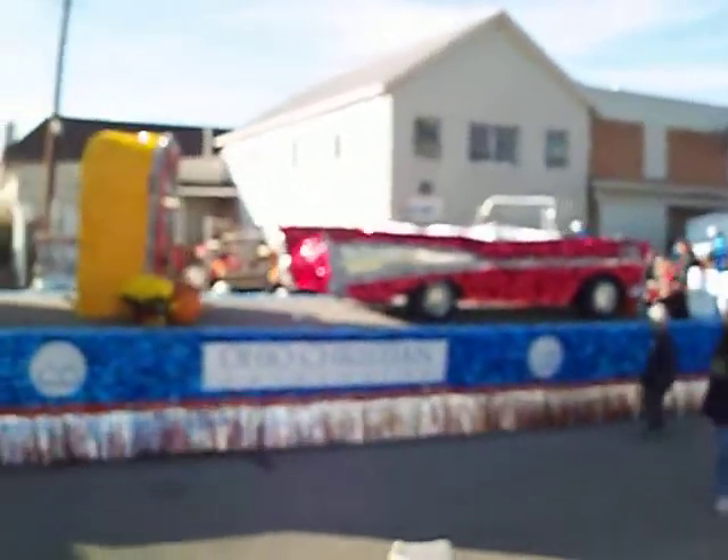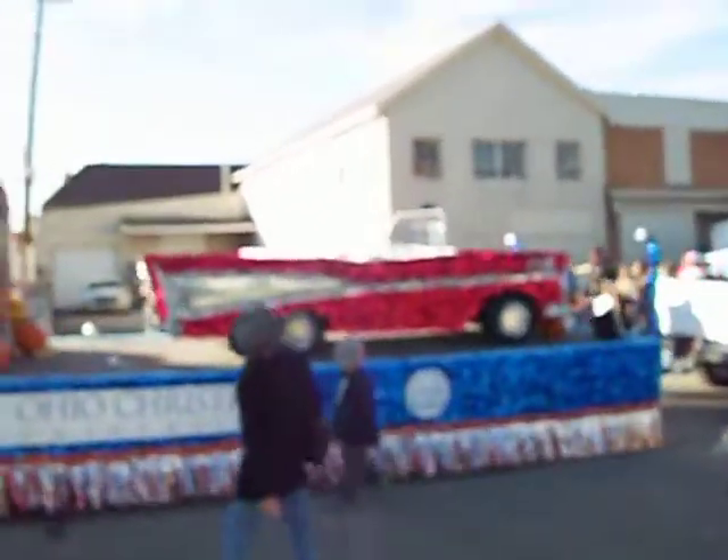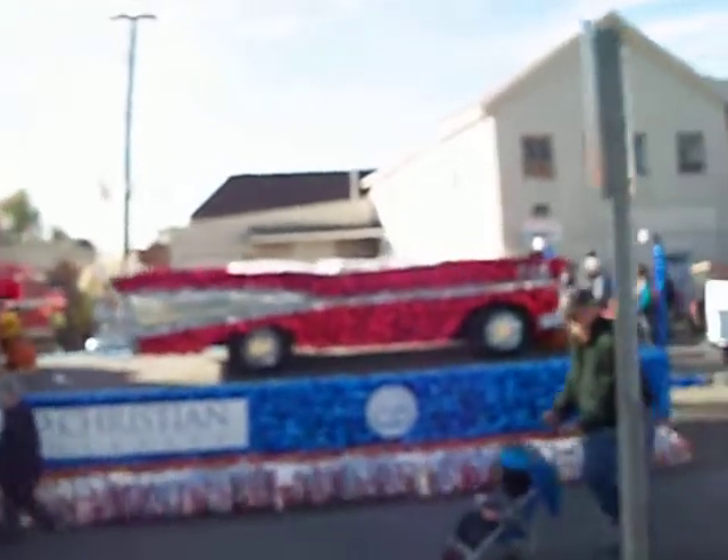It's a 57 Chevy convertible. That's pretty neat, isn't it?